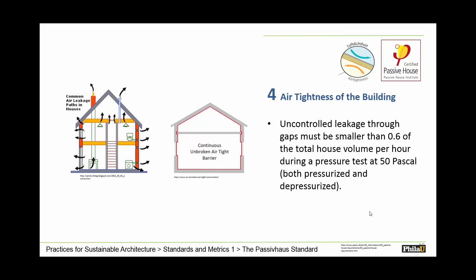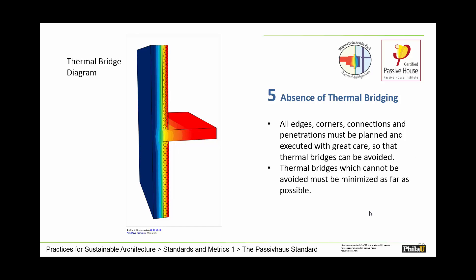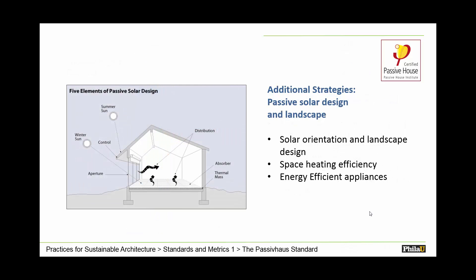A blower door test — a pressurized test — is used to verify airtightness has been achieved. And thermal bridging is something people overlook all the time. Every time you have a metal or wood stud in your house, temperature is moving through it. Exterior-mounted insulation is a key way to prevent temperature from moving through the building. Additional strategies include basic passive solar design, space heating efficiencies, and energy-efficient appliances — and the heat coming out of those appliances can also be used to contribute to passive house performance.